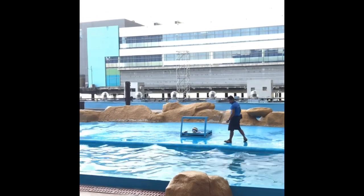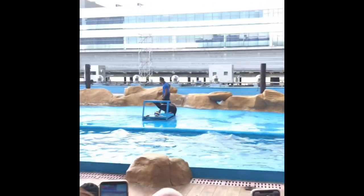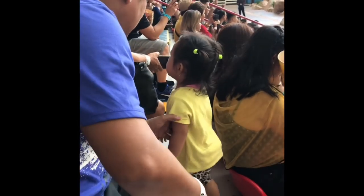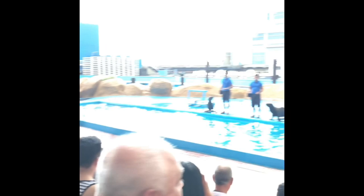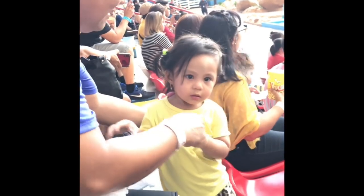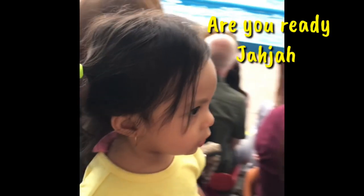Alright guys! Could you please join our sea lion friends in a salute? On the count of three, everybody will salute — and let's make this one loud! Are you ready? Come on, people in the crowd, I can't hear you! Once again, are you ready? One! Two! Three! Salute! Everybody! Thank you so much!